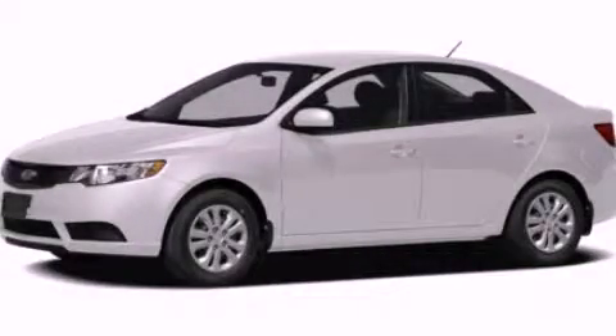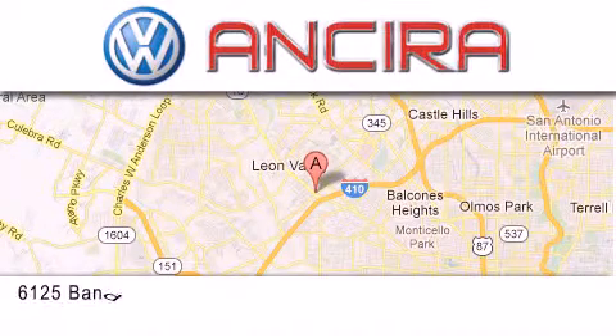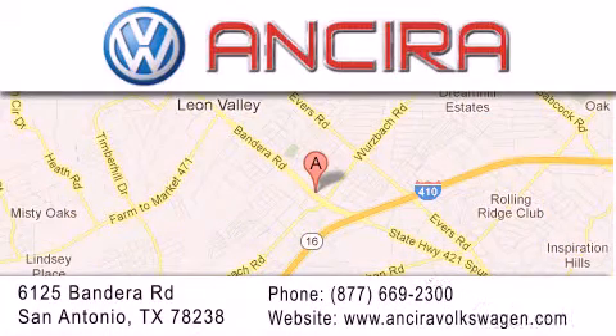Please call us today for more information on this great vehicle. Ancira Volkswagen is conveniently located at 6125 Bandera Road, just outside Loop 410. Come by and experience the Ancira Volkswagen difference today. When you think of Volkswagen, think Ancira Volkswagen.